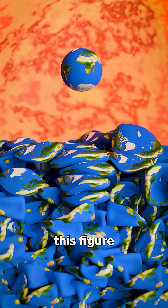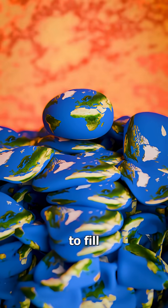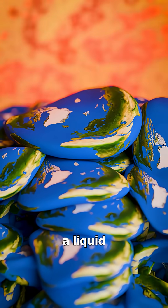This is wild because I never even thought about the gaps between spheres. It's like trying to fill a box with tennis balls versus filling it with water — there's going to be empty space no matter how perfectly you pack them. This figure is just taking the volume of each Earth to fill the sun, almost like a liquid.